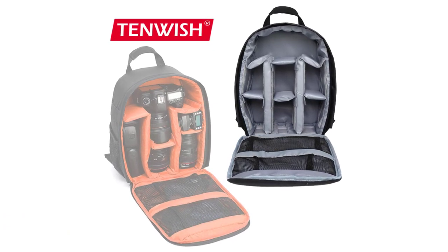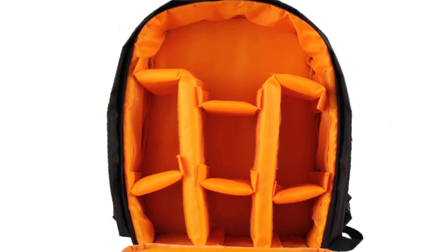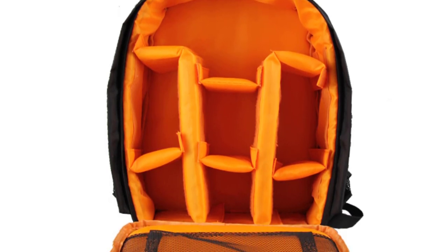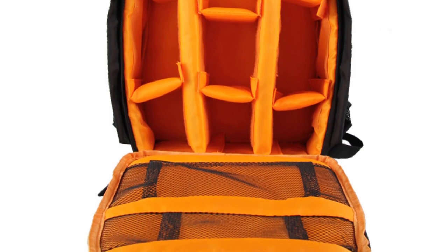The exterior is made of high-quality water-resistant materials, providing added protection during unexpected weather conditions. The zippers are sturdy and smooth, ensuring quick access to gear without any fear of them failing or getting stuck.